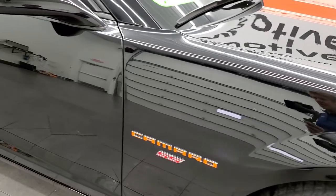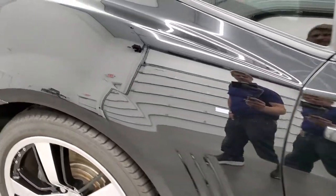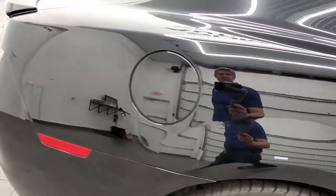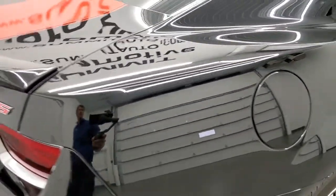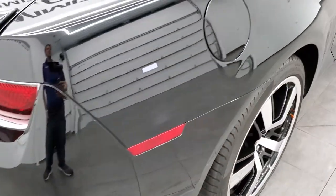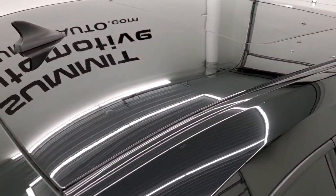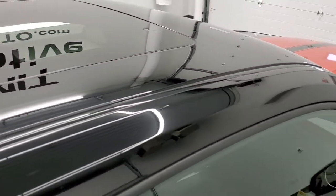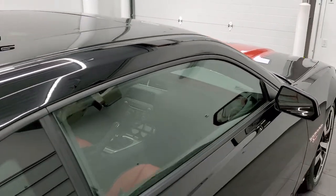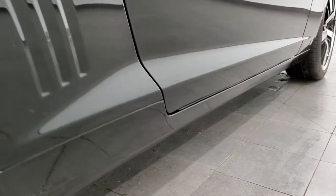As you go down this side of the car, take note of how clean the body is, how reflective and mirror-like that paint is. We take these HD videos so if you are far away and cannot make the trip down but you're still interested in purchasing the car, you can see the car, hear the car and have confidence in the vehicle before you even get here, so you can make a smart buying decision from the comfort of your own home. Very clean down that side.